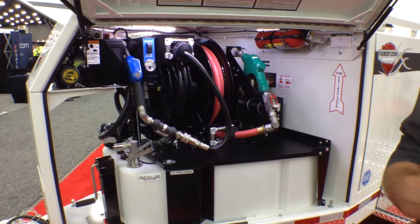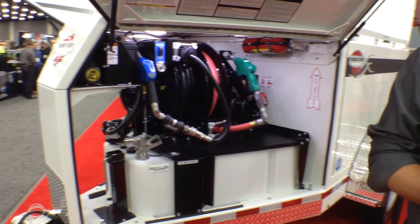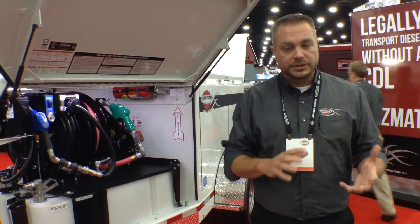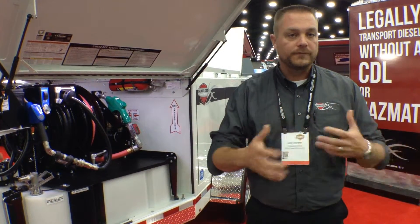The design and motivation behind this product was the challenge that we hear many contractors and businesses dealing with in the market, which is the common issue of access to skilled labor and qualified people. In our world, how that shows up is handling bulk fluids — how do you find employees that have commercial driver's licenses or, God forbid, a hazmat to haul bulk fuels up and down the road.